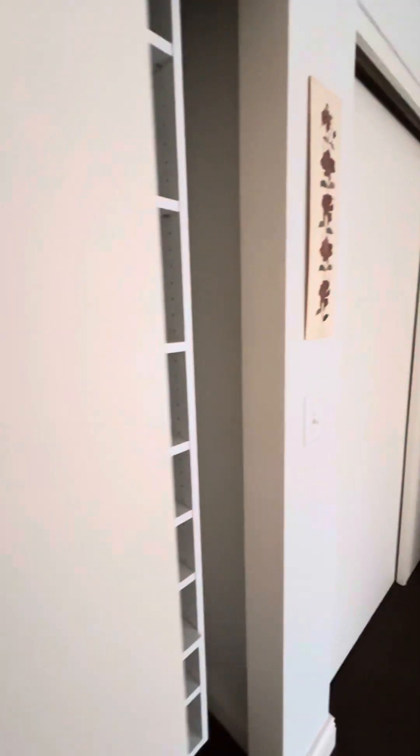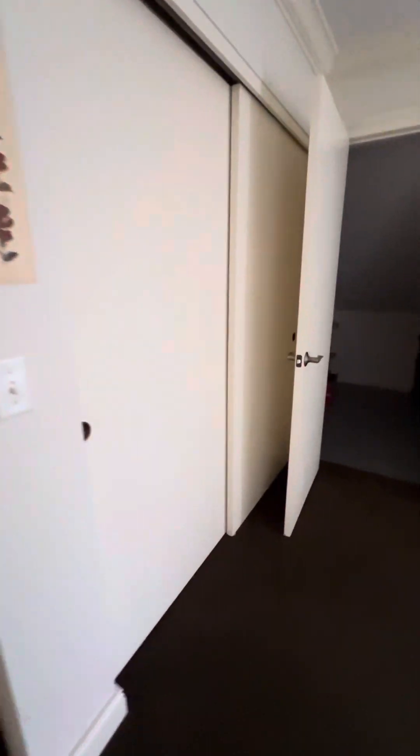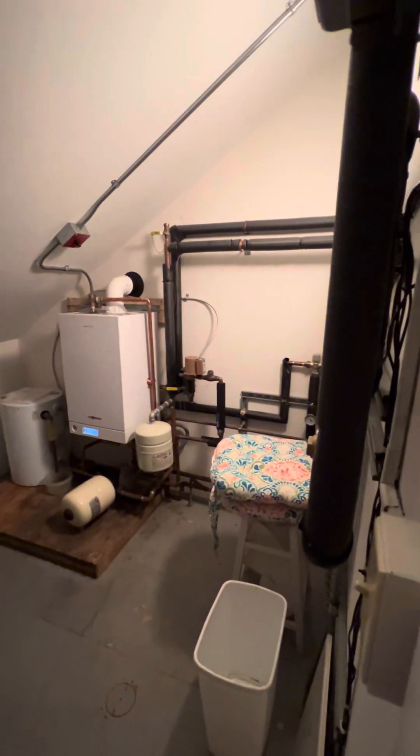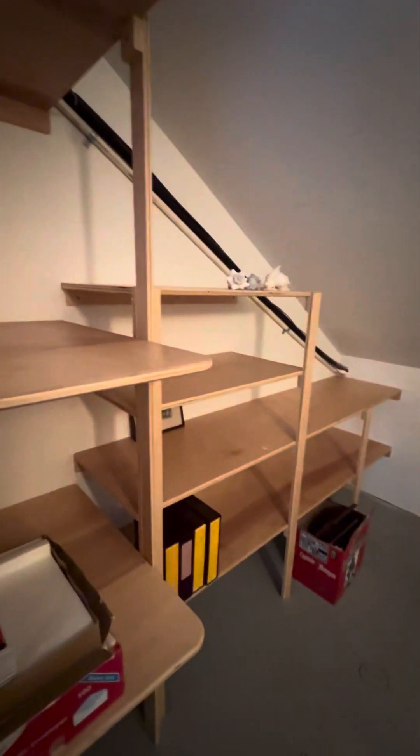It looks like they have built-ins in the closets here again — they did the same thing. So you have his and hers. This normally would be closed, but this is where your mechanicals are — your heat system and some additional storage.